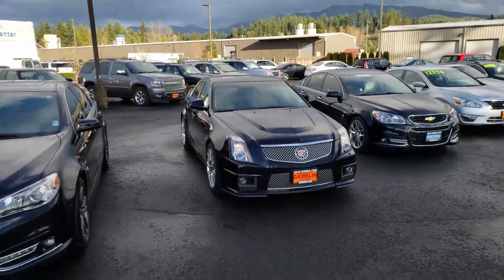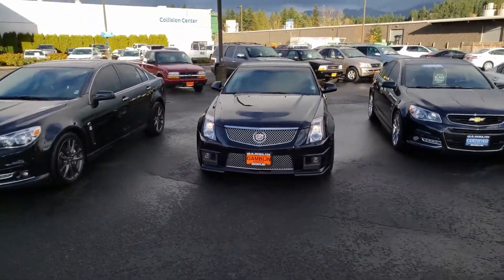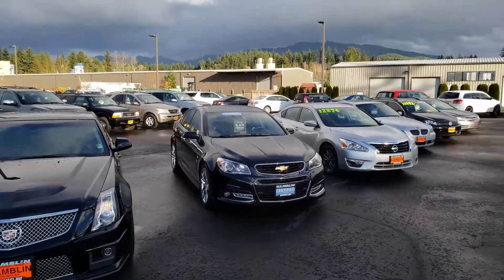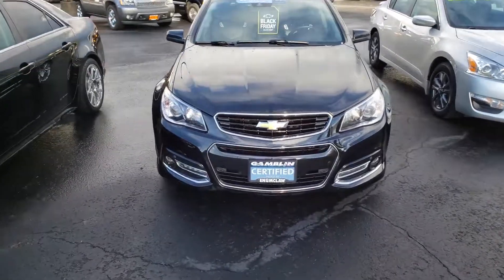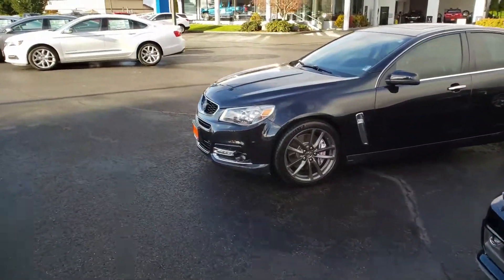All three of these cars have 6.2 liters in them. The CTSV is supercharged. The Chevy SS's are both 2014s. The difference is in the badging — this one has your standard Chevrolet badging, and over here, this one has some upgrades.